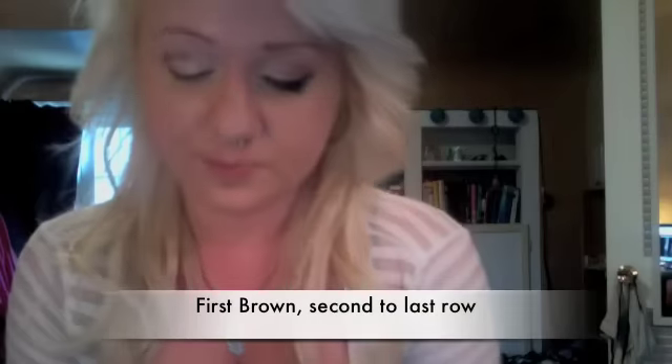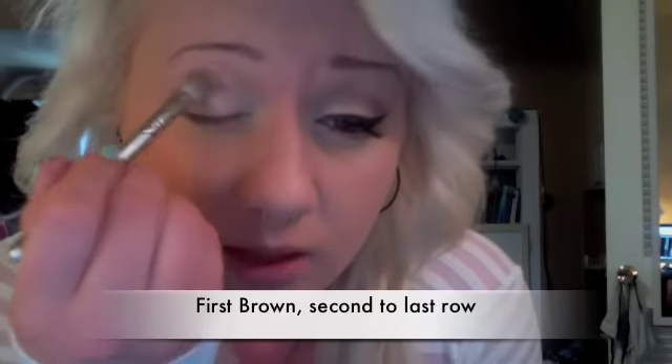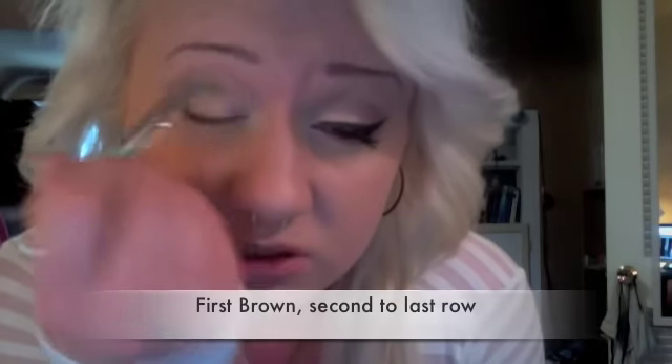Then I'm going to take my 217 brush and pick up that first brown right there, and blend that with windshield wiper motions. You can go in little circles too to really get it well blended.